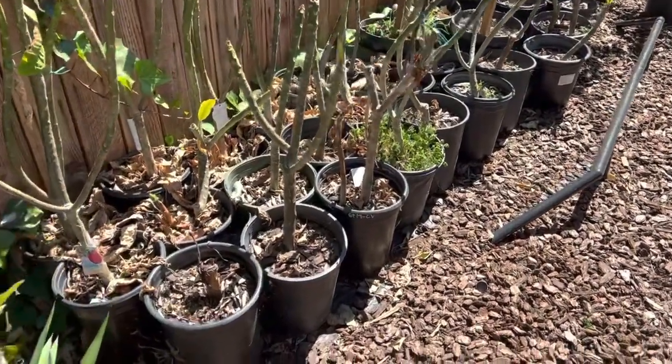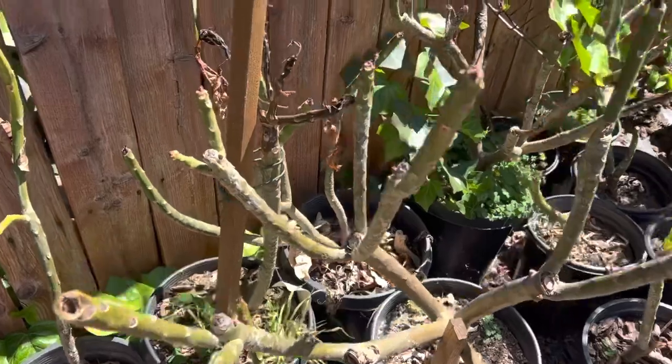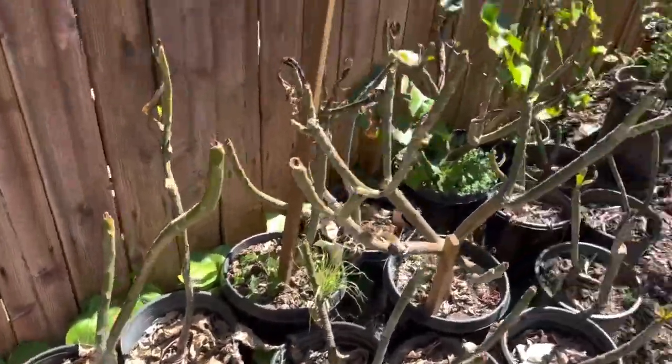Over on the side, we have where the plumeria garden was. We had a really harsh frost one day and it just killed the tips of a lot of these, so I haven't even gotten in here to start working on that yet.